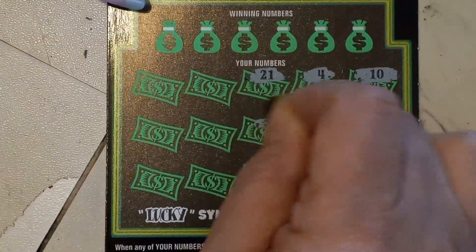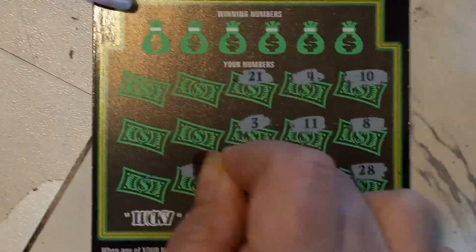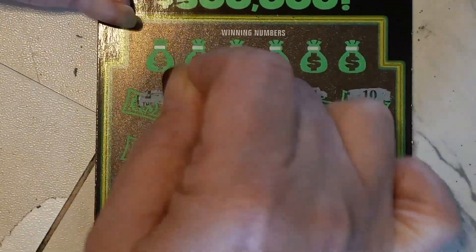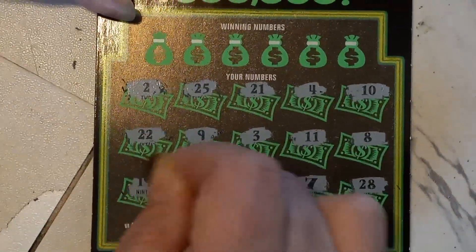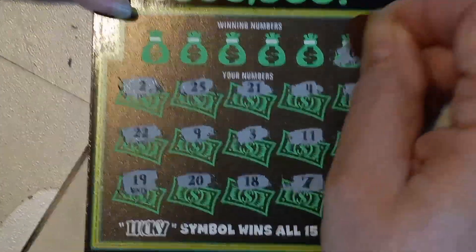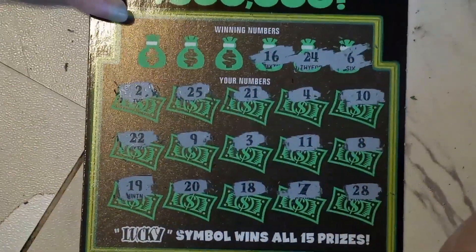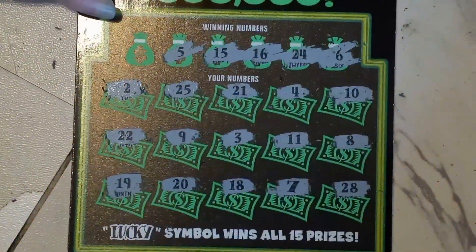4, 21, 3, 18, 20, 9, 25, 2, double deuce, and a 19. 6, 24, 16, 15, number 5, and a 12.